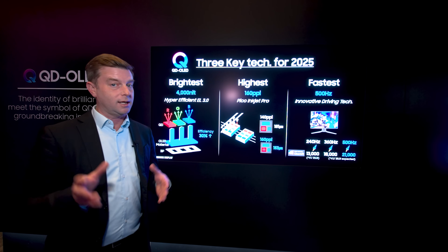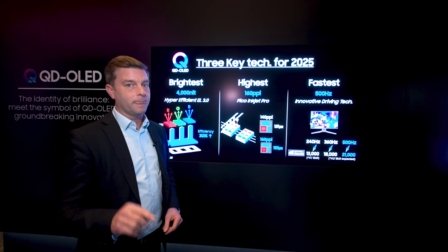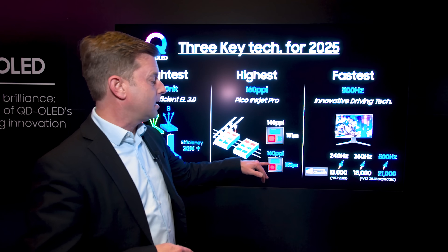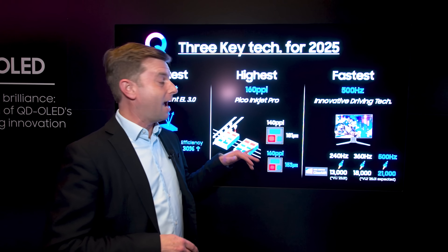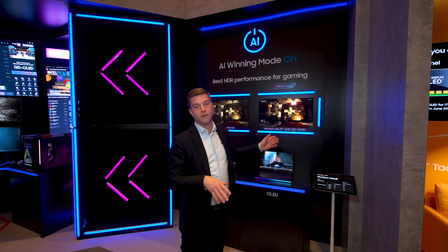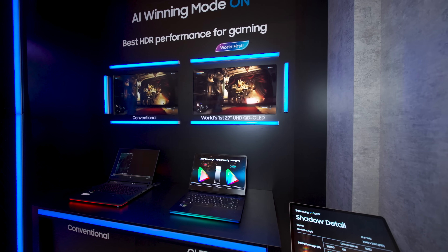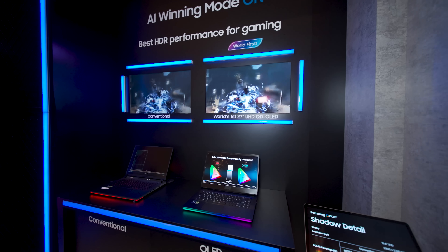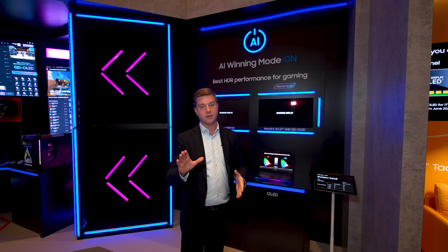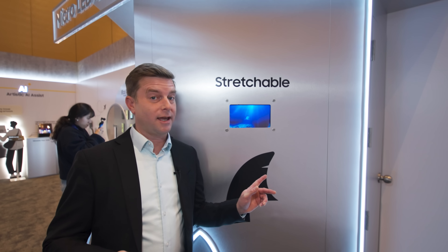But it's not just about higher brightness and higher efficiency — they've actually increased the pixel density printing process. And how that benefits you is this: they can now make a full 4K UHD 27-inch QD OLED monitor. You're going to get super fine resolution, tons of detail, all in a compact 27-inch monitor.